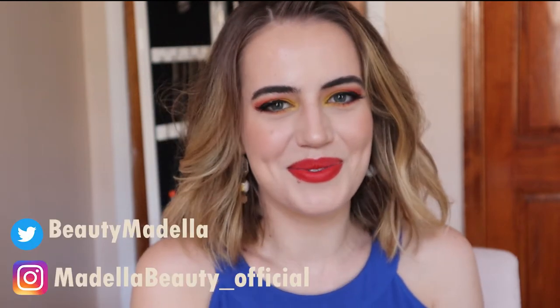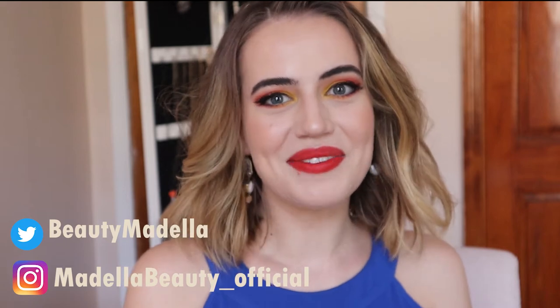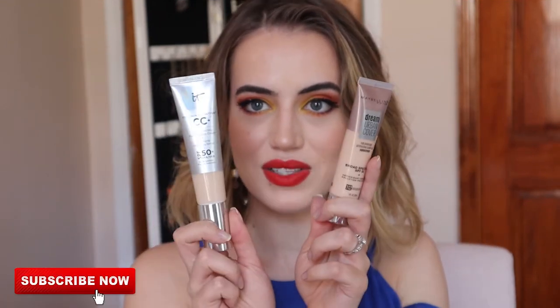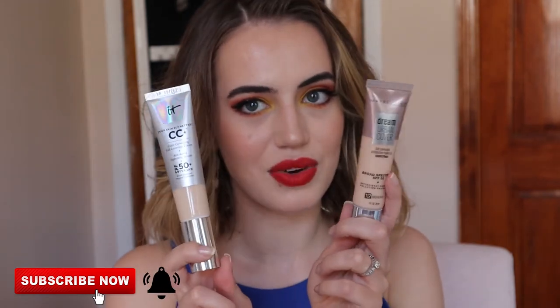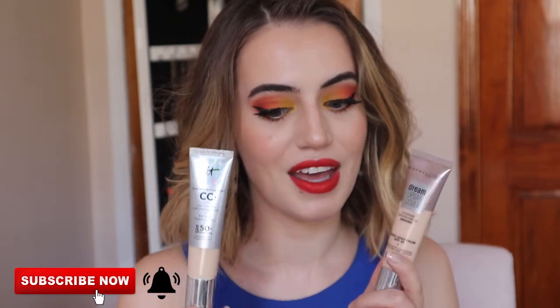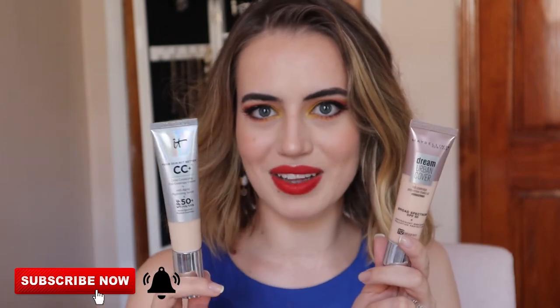Hello guys! My name is Madeleine and welcome, or welcome back, to my channel. Today I'm going to show you the new Maybelline Dream Urban Cover foundation. We're going to try some more Maybelline products and also do a comparison with the It Cosmetics CC cream, because they both claim to be full coverage and they both have SPF 50 — we're going to see the similarities and the differences between them.